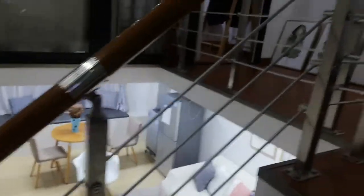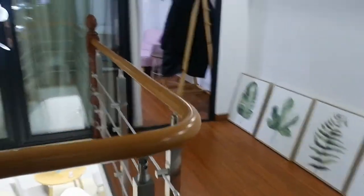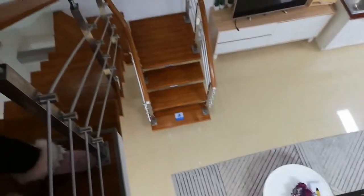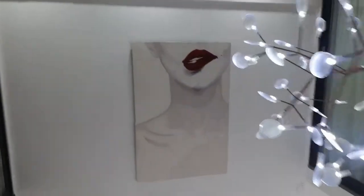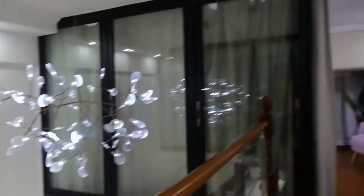I'm going up the stairs right now. When you look down from up here you can see the lounge, this little cute light, and the painting — it's quite cute. Upstairs is the bedroom area.